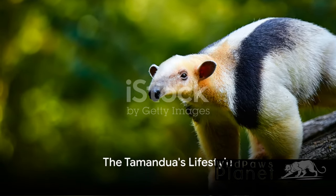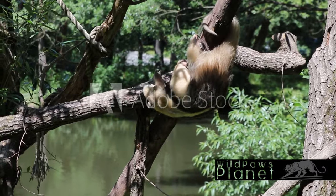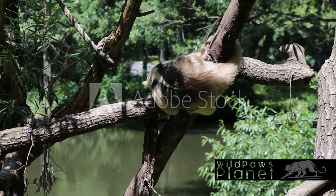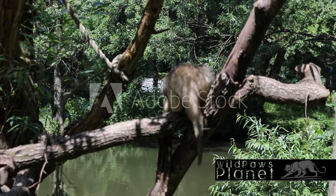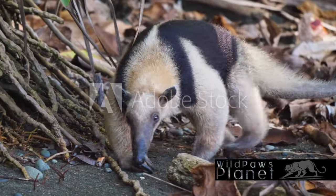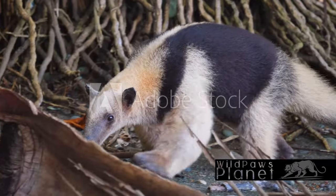Now that we know what a Tamandua looks like, you might be wondering how it lives its life in the wild. The Tamandua is essentially a solitary creature, preferring the quiet and darkness of the night to carry out its activities. It's not one for social gatherings or daytime frolics — the Tamandua is a creature of solitude and shadows.